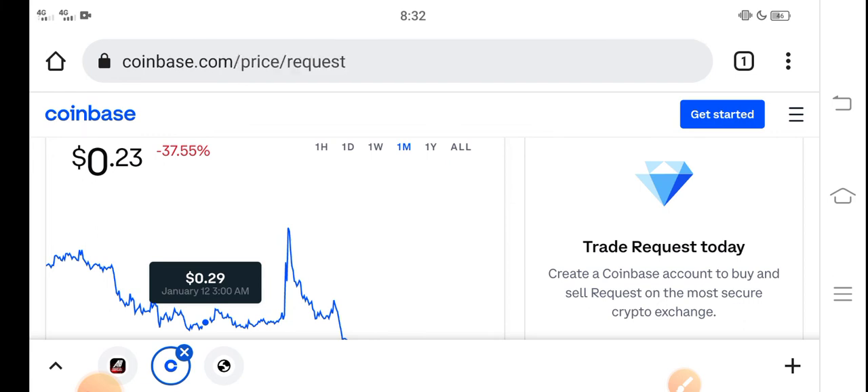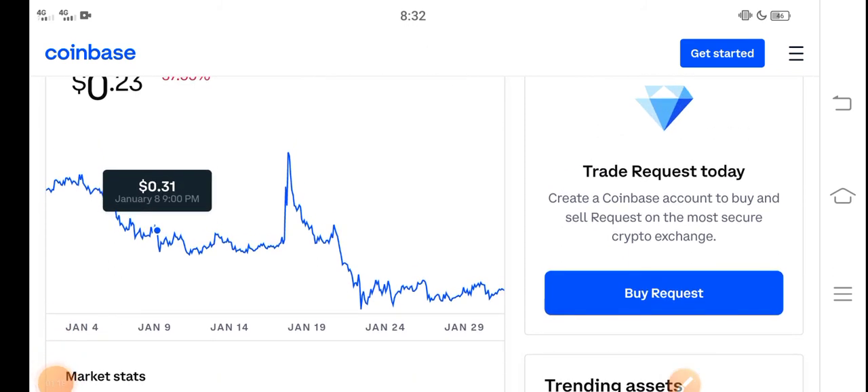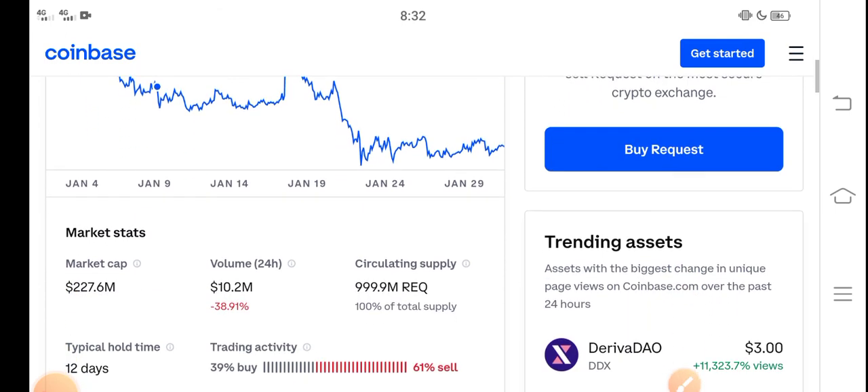So just buy now and hold until the end of February. The longer you hold, the bigger profit you get. If you invest for the short term you get less profit, but I recommend holding for a long time — approximately one to two months.